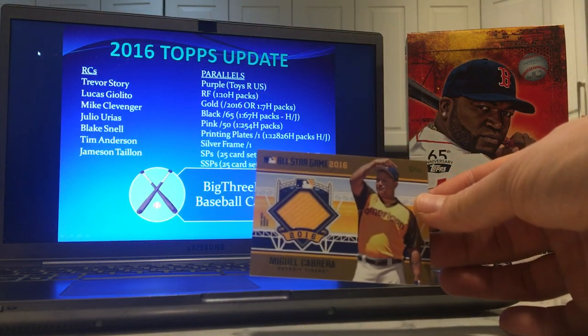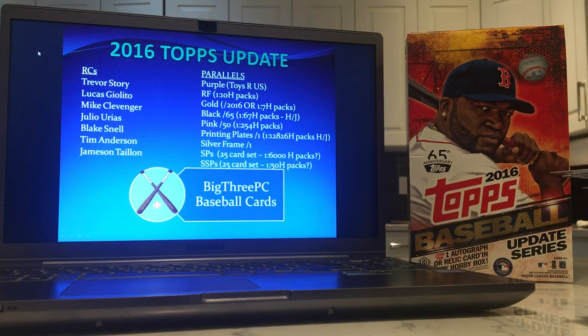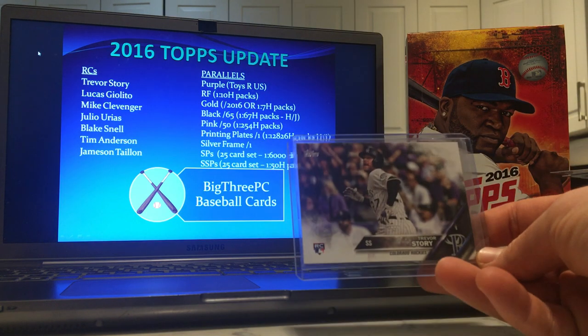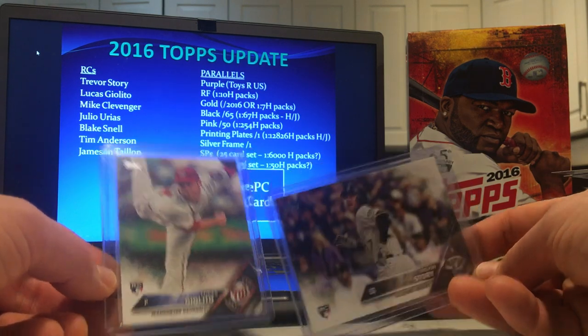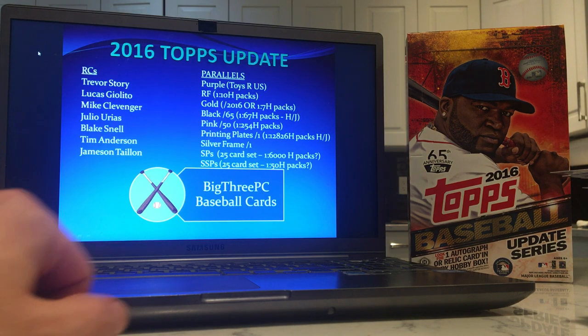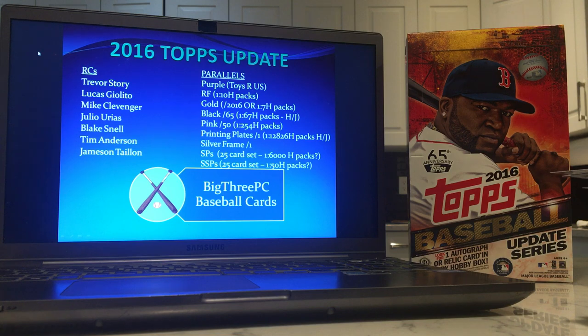We got the Miguel Cabrera /50 All-Star game jersey relic. And really the best thing that came out of this box was what appears to be a gem mint condition Trevor Story rookie card, and also a very nice looking Lucas Giolito rookie card, plus the better part of a set. Overall — meh. As expected, you get 11 parallels but you're only really looking for four cards in a 300-card set, so the odds are still against you. You're always better off just buying the card you want — we've talked about it a million times. But ripping is fun and this series I love, and it's cheap, so I thought I'd rip into one. I'll rip into another one to complete the set. Thank you for watching and allowing me to help you build a PC for your big three.